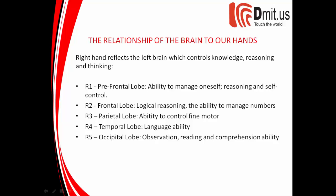R3 corresponds to the parietal lobe — the ability to control fine motor skills. R4 corresponds to the temporal lobe — language ability. R5 corresponds to the occipital lobe — observation, reading, and comprehension ability.